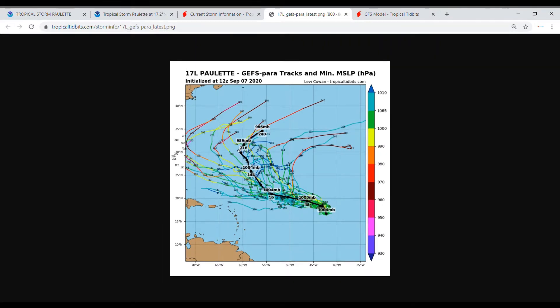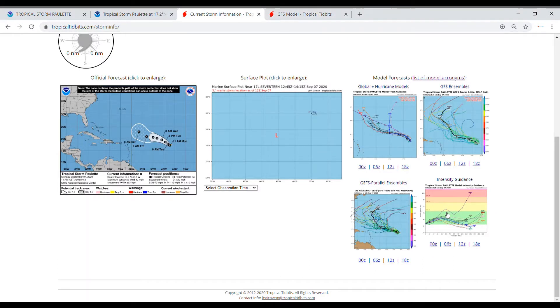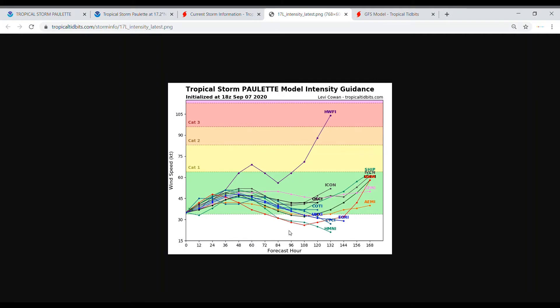Looking at intensity guidance, only one spaghetti model is showing anything over a tropical storm — up to a Category 3 — though I think a Category 1 would be possible. That's about six to seven days out, so around day seven we could see this storm gain intensity to Category 1. Most of these models show an increase in wind speeds, then a decrease at about the two-and-a-half-day marker, and then an increase again after the four-and-a-half-day marker.